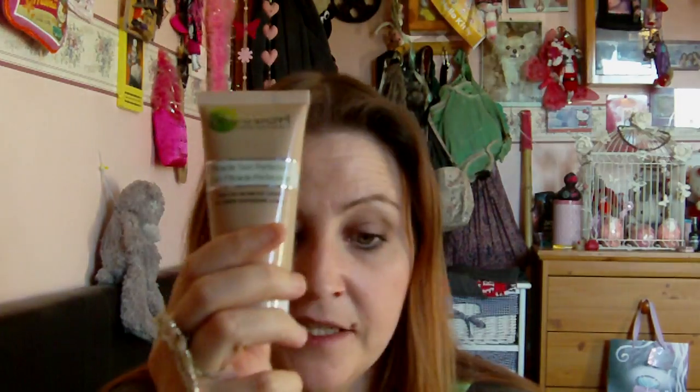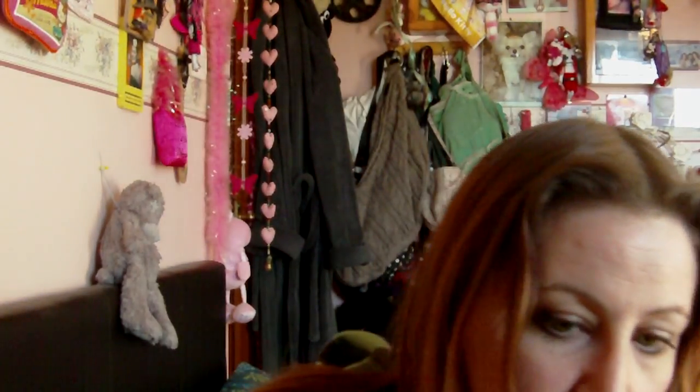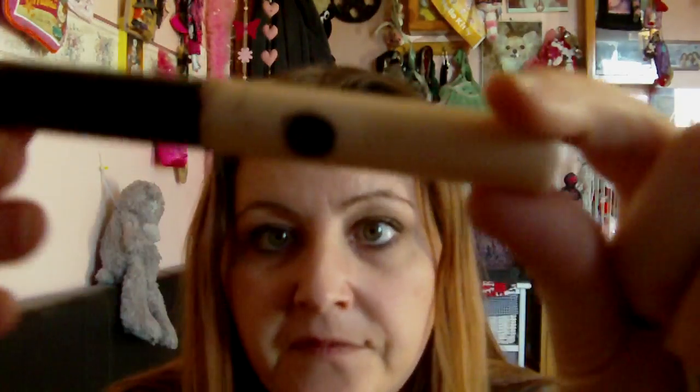With this BB cream I finally don't need a foundation — all I've been using is this, the concealer, and the face powder. The only annoying thing is the concealer gets everywhere — it's all over everything. It's irritating but it is a good concealer though.